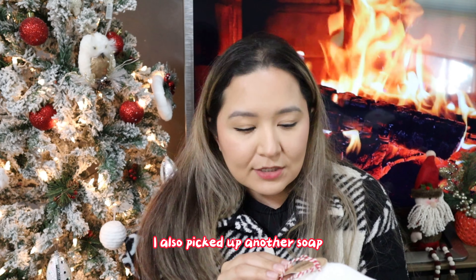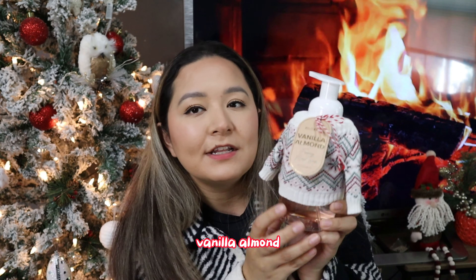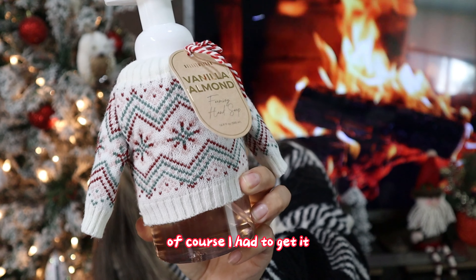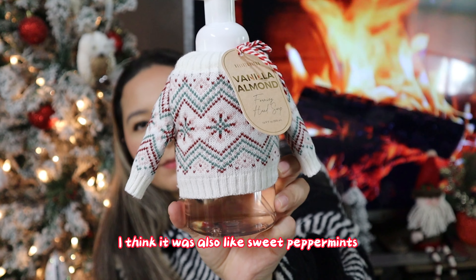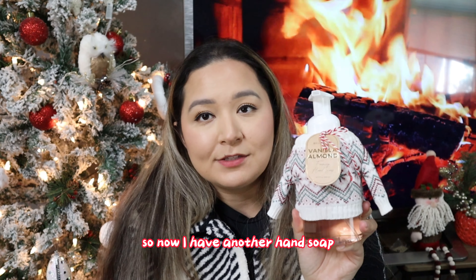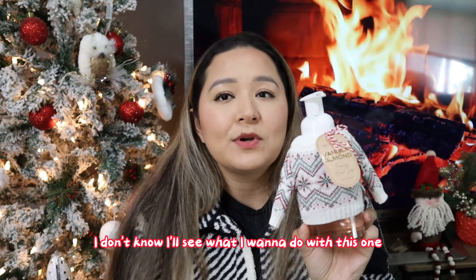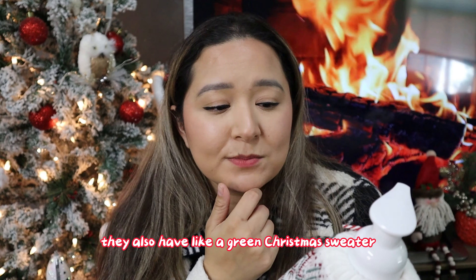I also picked up another soap — this is a foaming hand soap in vanilla almond scent, but it comes with a little Christmas sweater, so of course I had to get it. They had this scent and also a sweet peppermint scent. This smells absolutely amazing — straight-up Christmas. I might add this one in the bathroom as well. They also had a green Christmas sweater but I really liked this one.